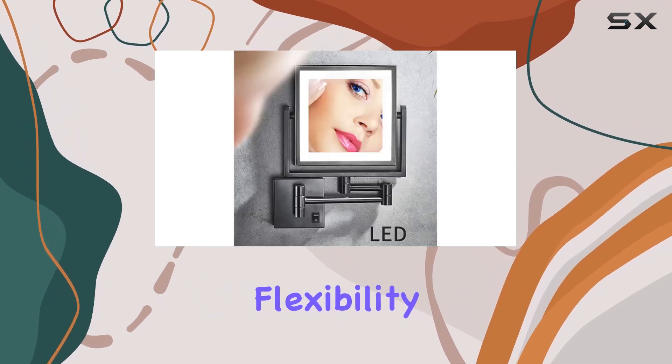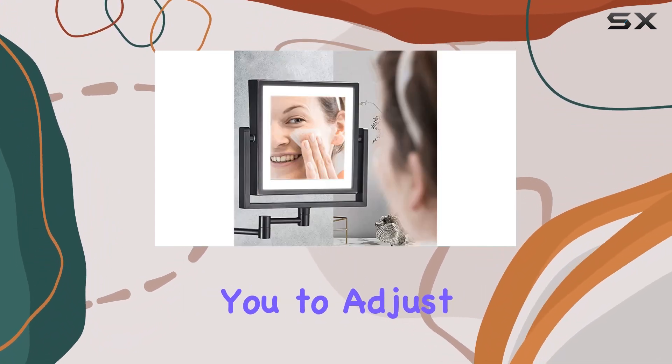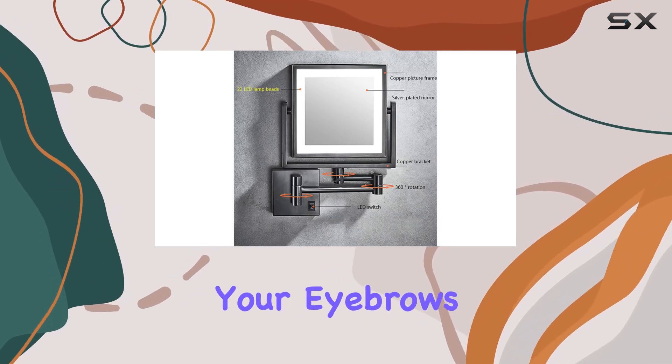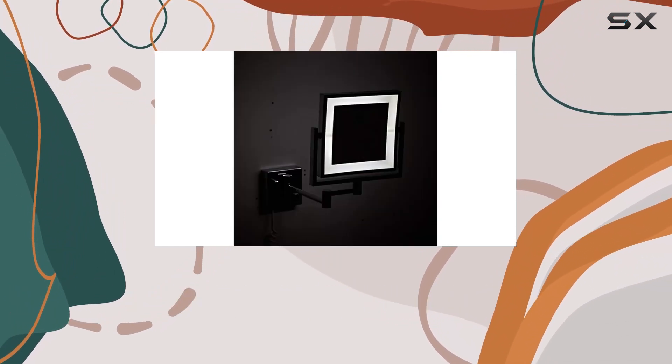Now, let's talk about flexibility. This mirror boasts a smooth 360-degree swivel design, allowing you to adjust it to any angle you desire. Whether you're applying makeup, tweezing your eyebrows, or shaving, this mirror has got you covered. Plus, its foldable feature makes it ideal for rooms with limited space.